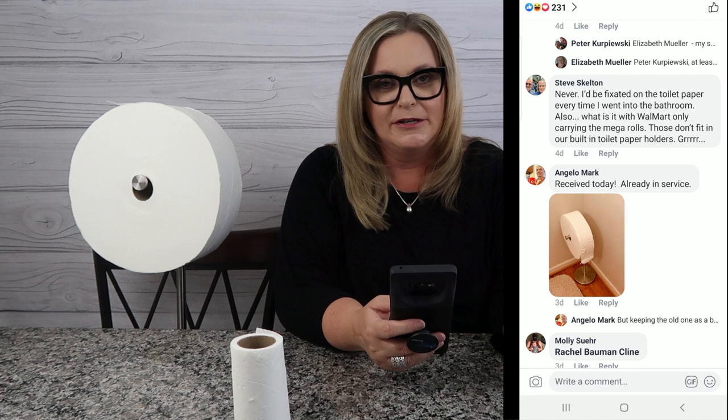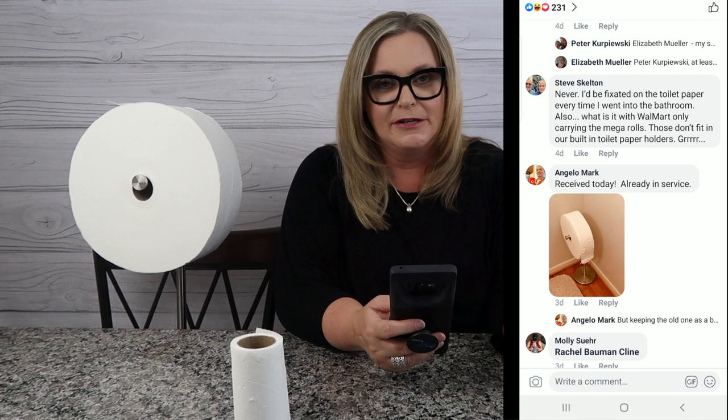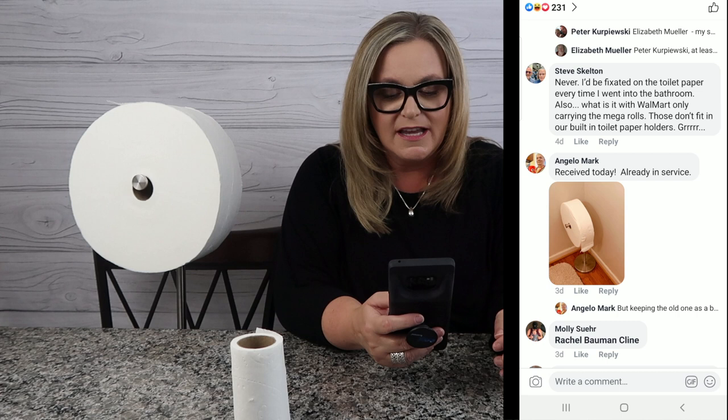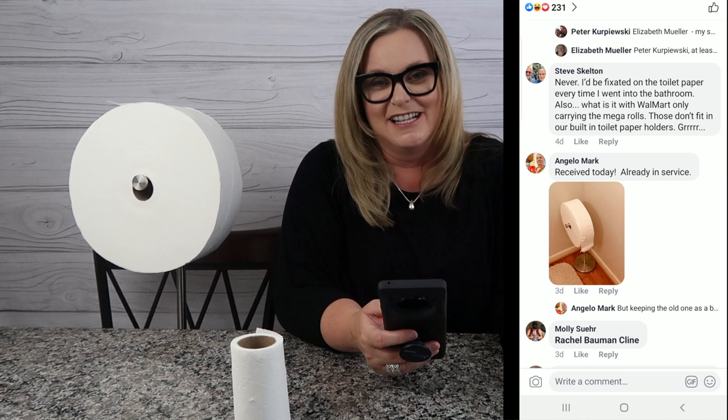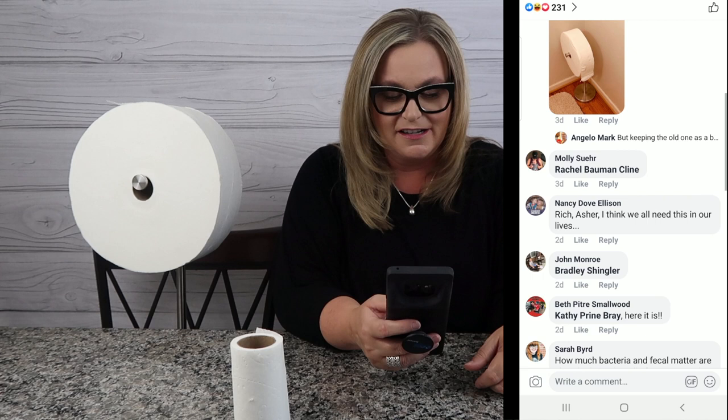I went on Facebook to the Charmin Forever Roll page. The first comment I could find — there are so many comments, people tagging other people and saying hey, you've gotta get in on this. Steve says, 'Never — I'd be fixated on that toilet paper every time I went into the bathroom. Also, what is with Walmart only carrying mega rolls? They don't fit in our built-in toilet paper holders.' So Steve's not even having Forever Roll issues — he's just having mega roll issues, which is the traditional toilet paper I've been using.